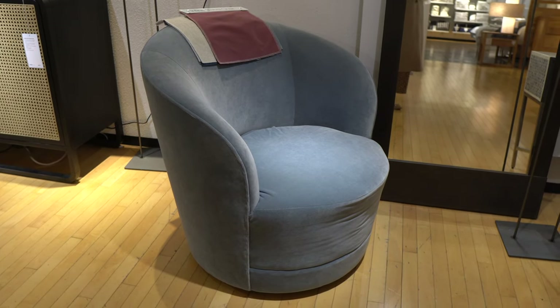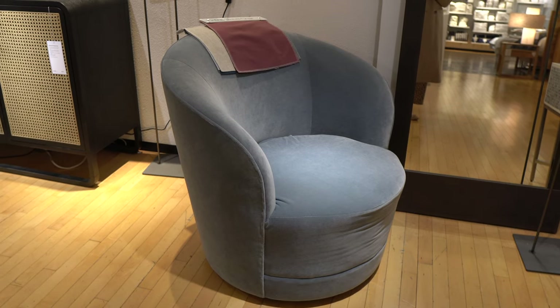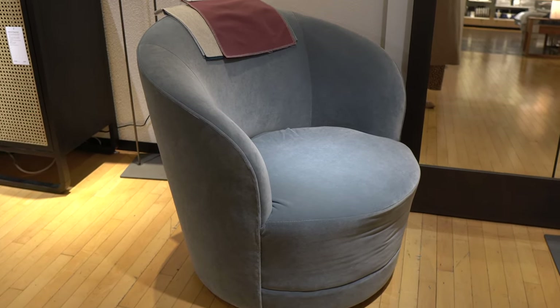I'm also interested in swivel round chairs for our living room and this is definitely an interesting style. This one's the infinity swivel chair and it comes in a lot of different colors including neutrals.